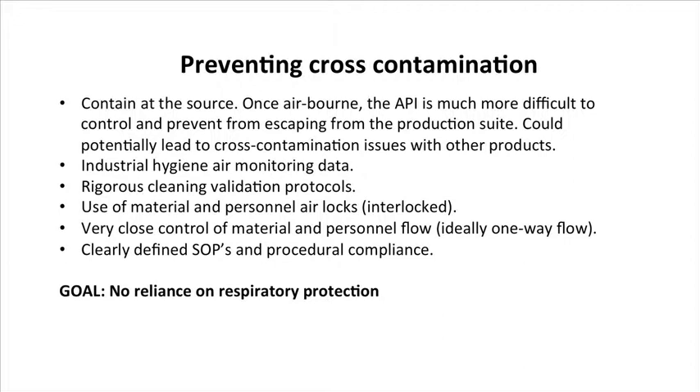You really need to have rigorous cleaning validation protocols to ensure that if there is any equipment going from one area to another, or reuse of that equipment, it needs to be properly cleaned and validated in a very rigorous manner.